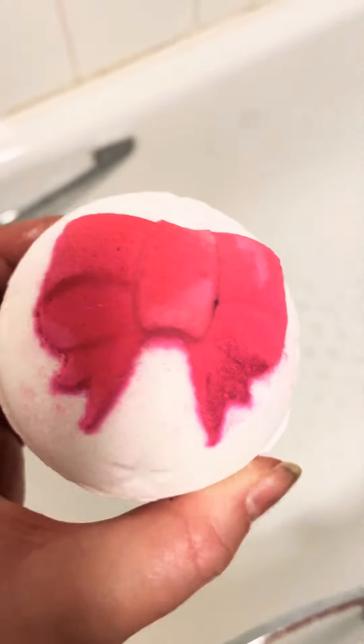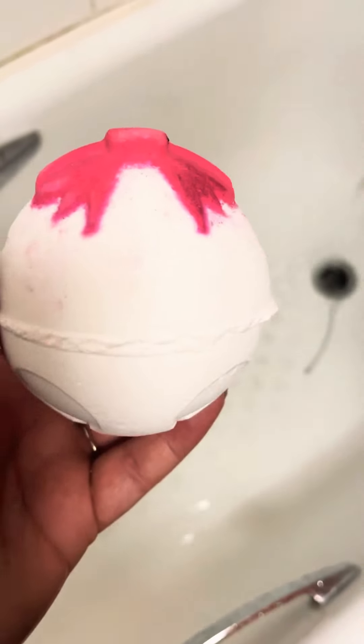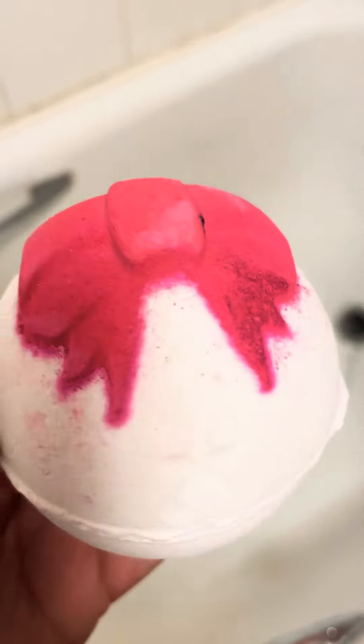So this bath bomb is called Jingle Bell. So that's put in glitter.